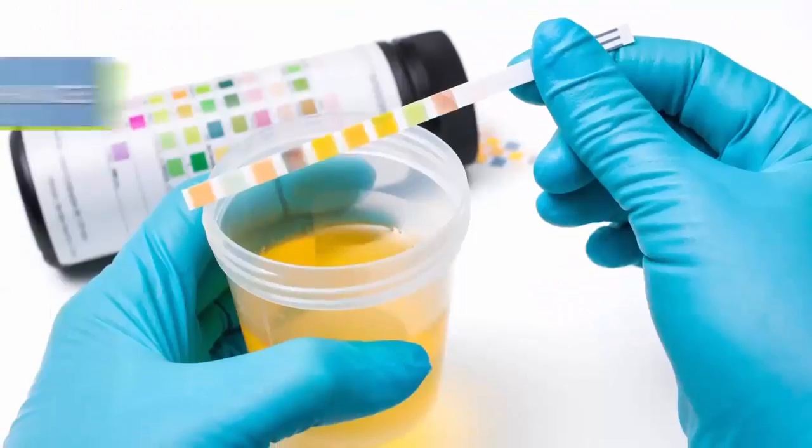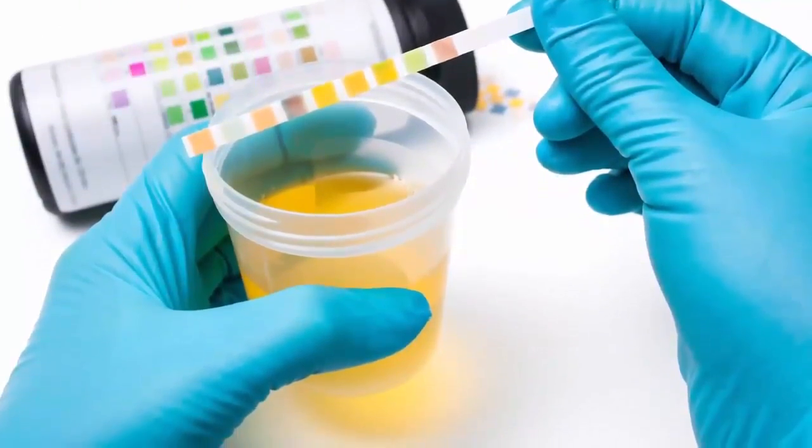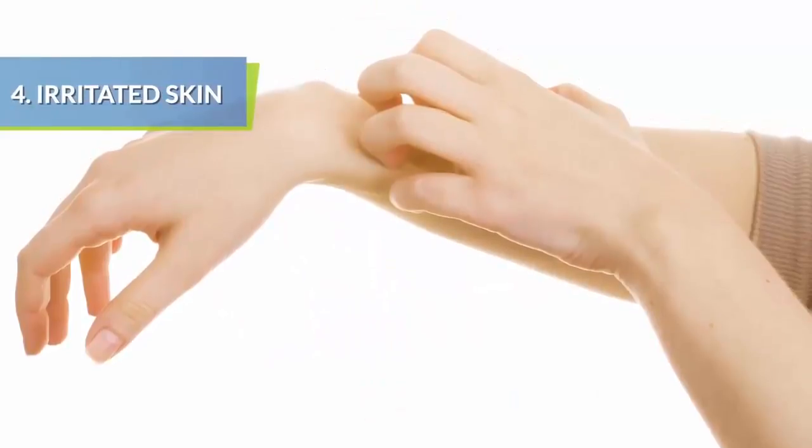Urine may become dark yellow in color due to increased levels of bilirubin in the body's bloodstream, which the damaged liver is unable to eliminate via excretion through the kidneys.